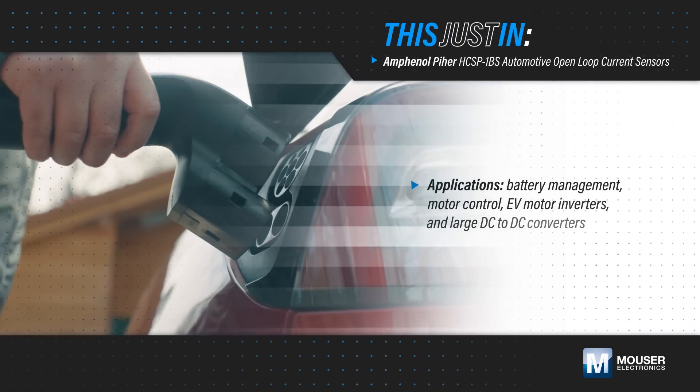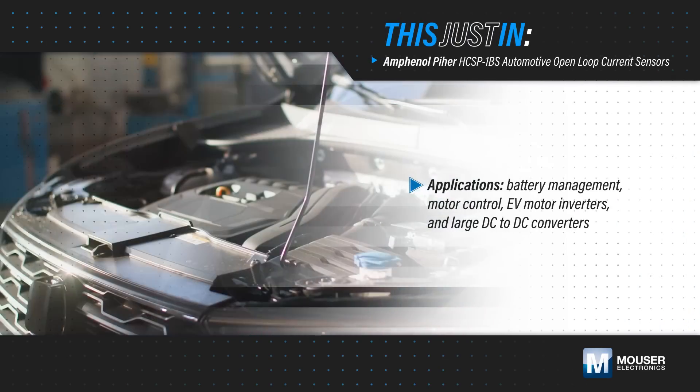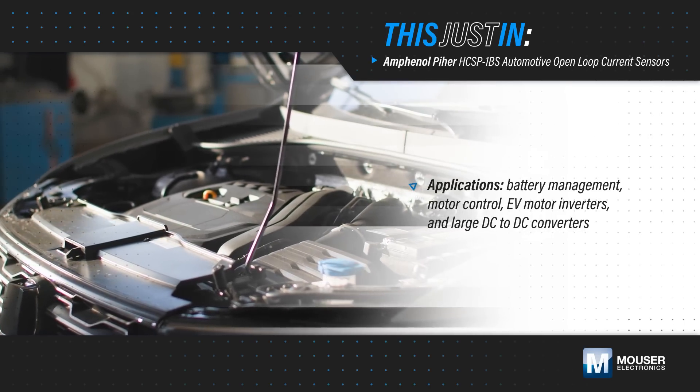High-power applications such as battery management, motor control, EV motor inverters, and large DC-to-DC converters need accurate current measurement to monitor and optimize performance.